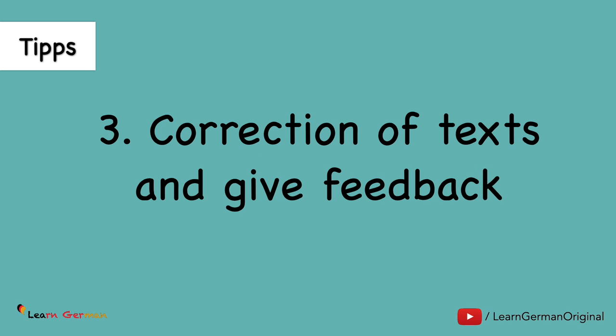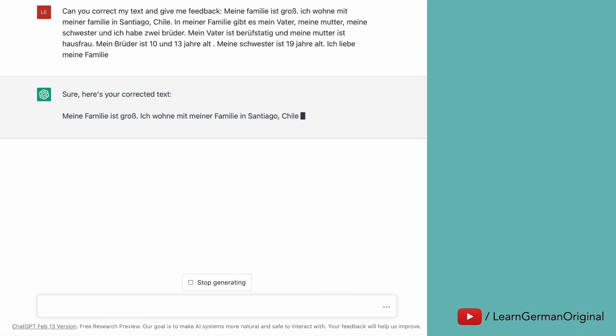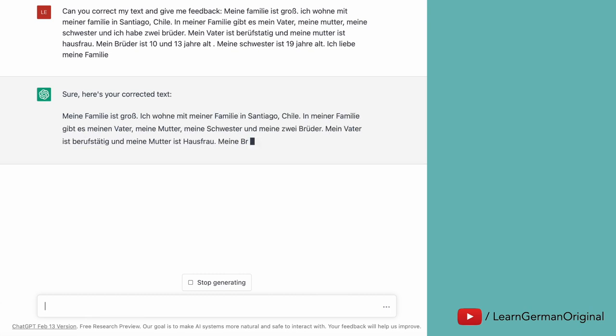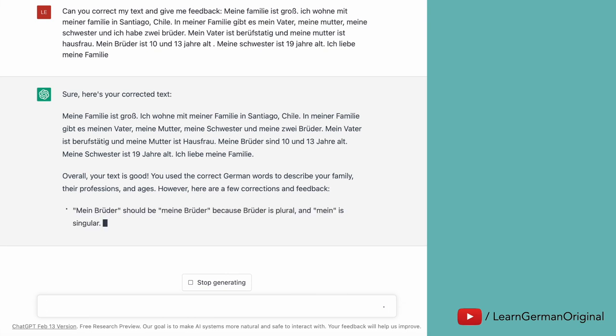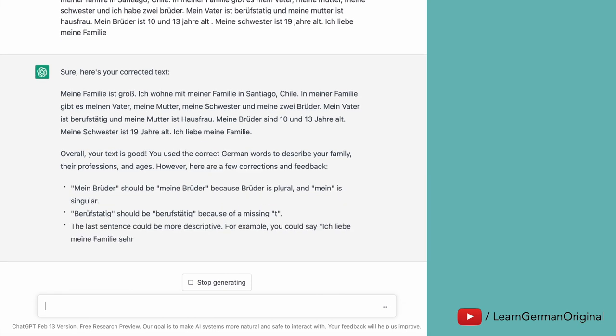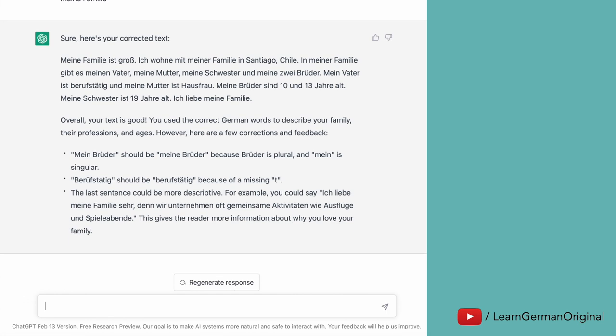As mentioned before, ChatGPT can correct your texts and give you feedback. Let's say you have written a small text on your family and you give it to ChatGPT for correction. It'll correct your text and give you feedback on where you've been making mistakes and what you can avoid when you write your next text.